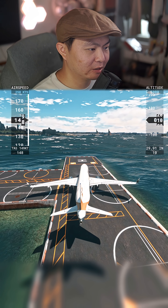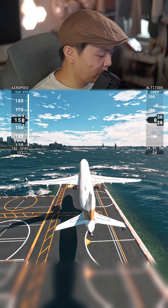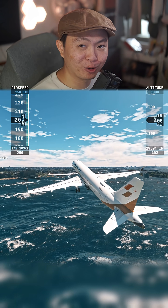Come on, come on, come on... Yes! And we're off — gear up. We're flying straight up in an A320neo.